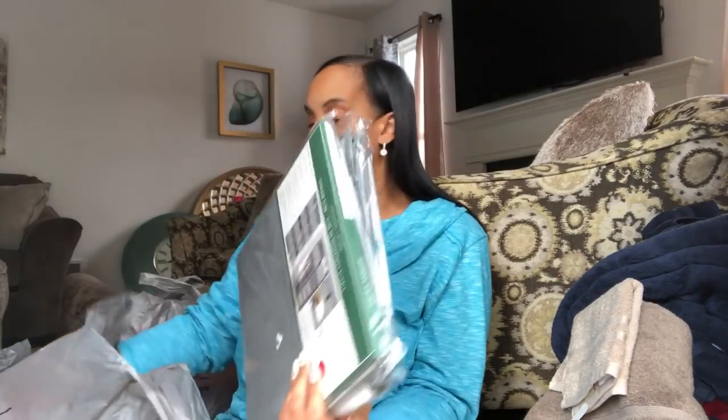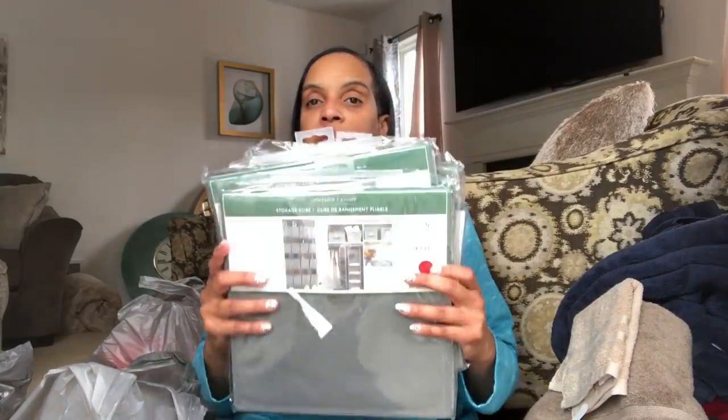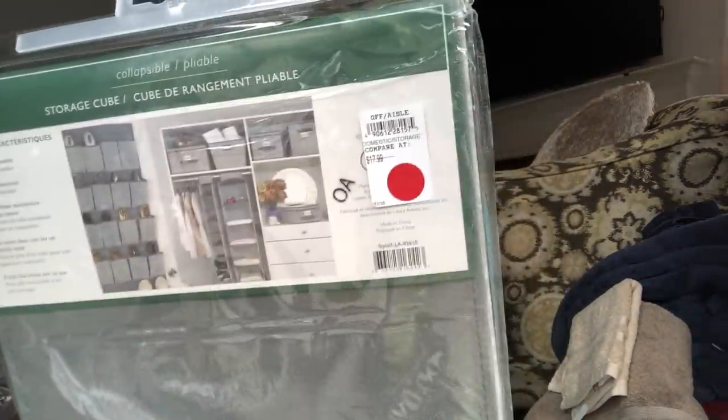I also found some items that I needed for storage. We are redoing Mirabella's room. And when I saw these Laura Ashley storage cubes — the original price $17.99 — I only paid $2 for this cute, adorable storage cube. These are the colors we're using in Mirabella's room. So I picked up four of the storage cubes and one closet organizer.